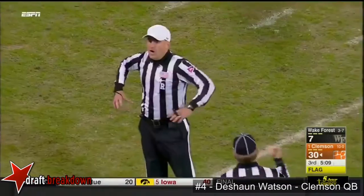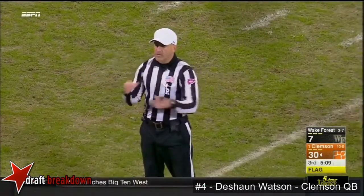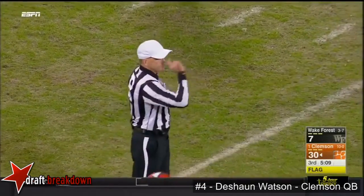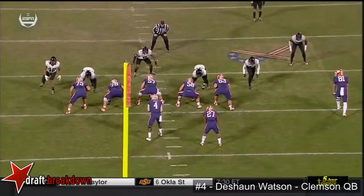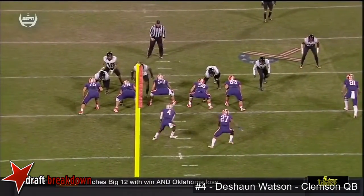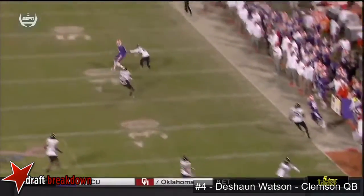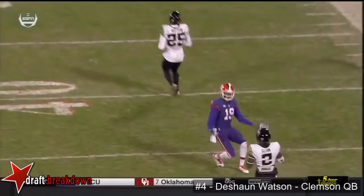It looked like they got Watson in pass interference — number eight. That penalty is declined. Holding, defense number 25, ten-yard penalty, first down. The timing of that flag — the ball was in the air. I don't know how they differentiate holding and pass interference when the ball's in the air, but there was the grab.